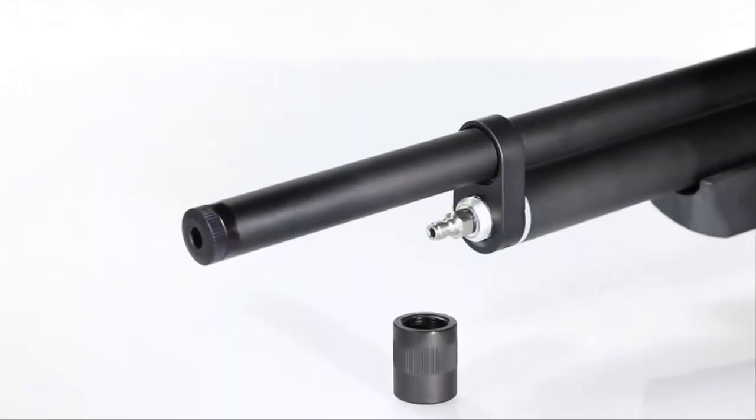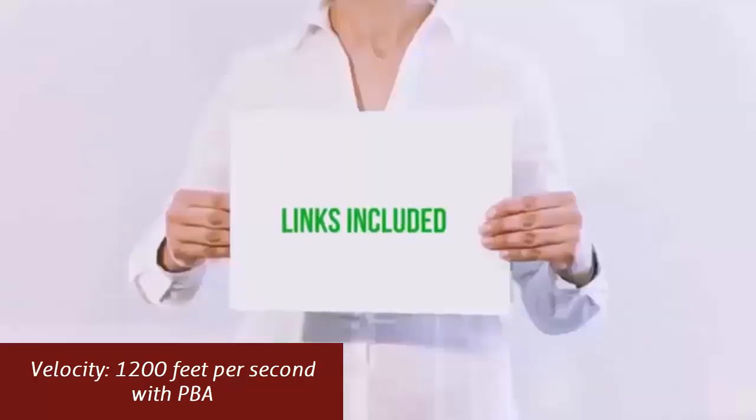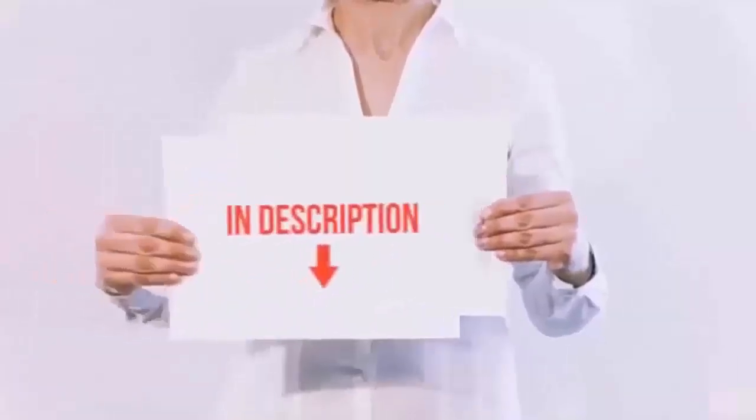To see the most up-to-date prices and find out more information about these most accurate air rifles at 100 yards, you can check out the links in the description below.